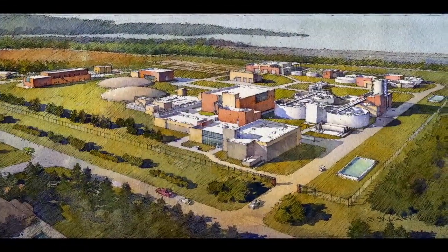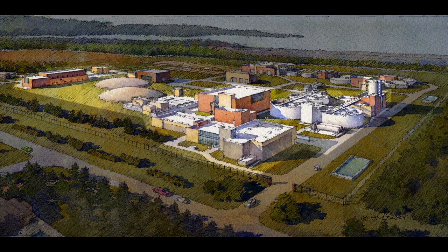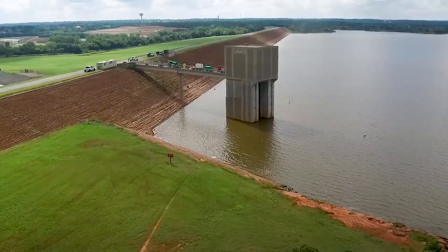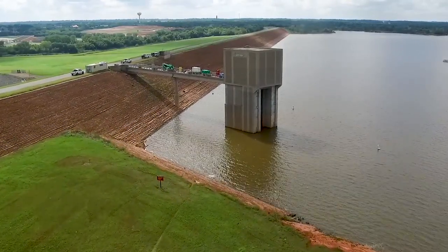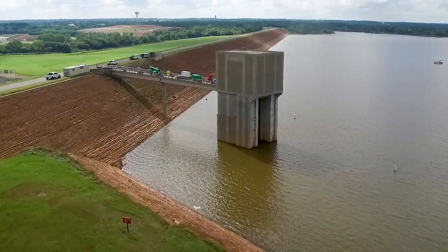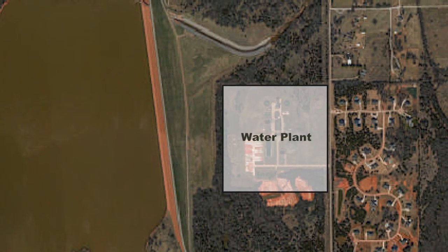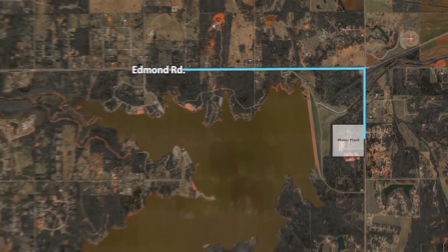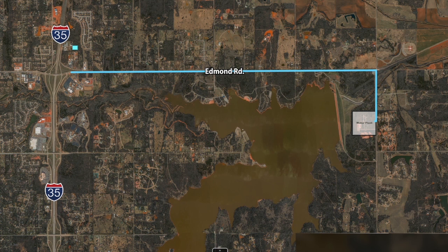The first phase involves a new treatment plant on the east side of the current plant and ancillary facilities on the west side. During the second phase, a new intake structure at Arcadia Lake and pump station will be built that can draw more water and transport it to the treatment plant. The third phase consists of installing a large transmission line from the plant to I-35, and a new pump station is needed to push the water out to the water distribution system.